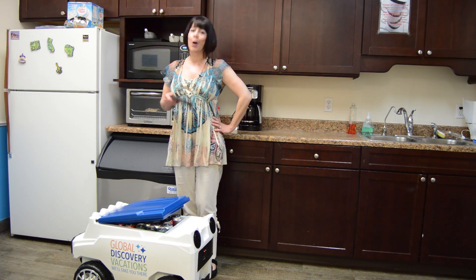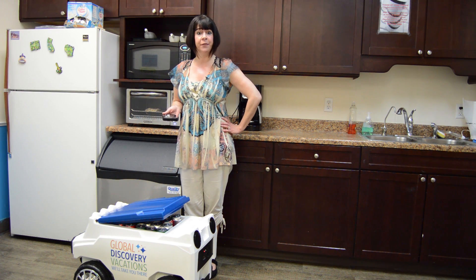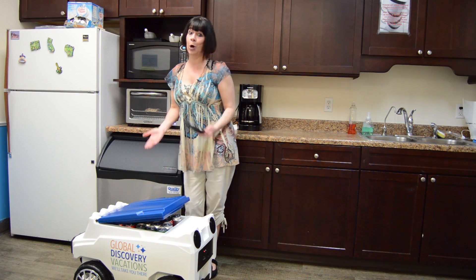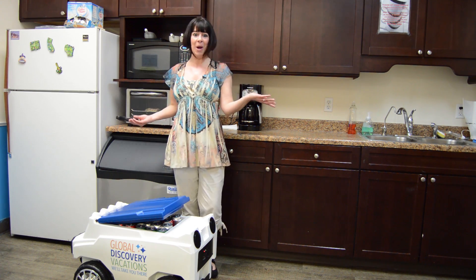Before I had the Global Discovery Vacations Remote Control Cooler, chilling, storing, and transporting my favorite beverages was a nightmare. Now I just load up the Global Discovery Vacations Remote Control Cooler and use the handy remote to take the party anywhere I want.